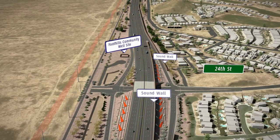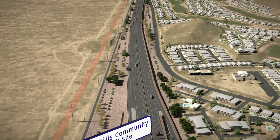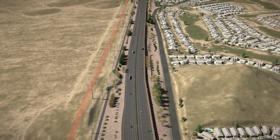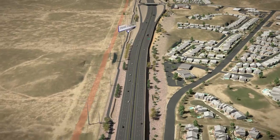Similar to other valley freeways, the South Mountain Freeway will have a rolling profile, meaning the freeway will be elevated, at grade, or partially depressed in various locations. This profile will maintain existing drainage flows to the Gila River Indian Community, in addition to reducing right-of-way requirements.